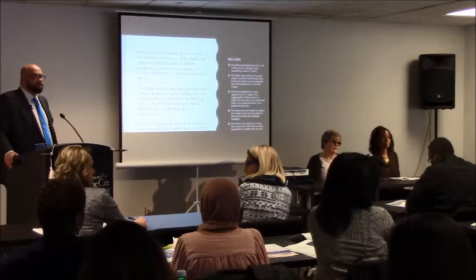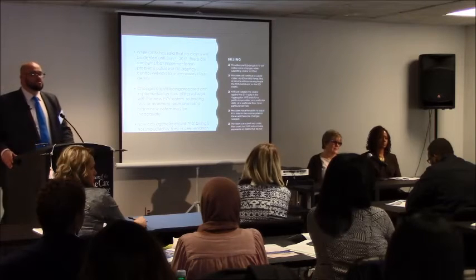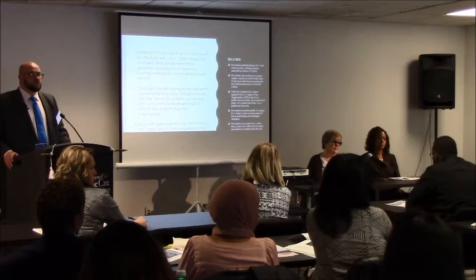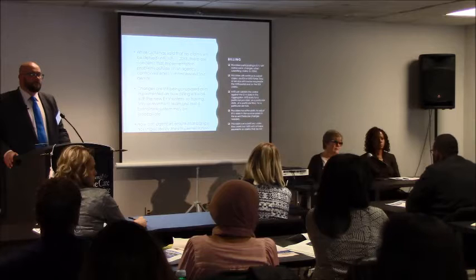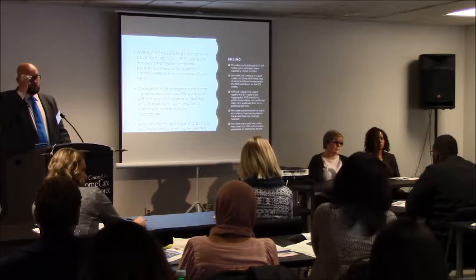The employees are going to know their name and social security number without having it written down. But when you've got a lot of aides going in, they're going to have the patient's name written down associated with that Medicaid number. To me, that looks like it could lead to fraudulent billing if it got in the wrong hands. If it should get lost, it's going to be the agency that faces the HIPAA compliance issue.